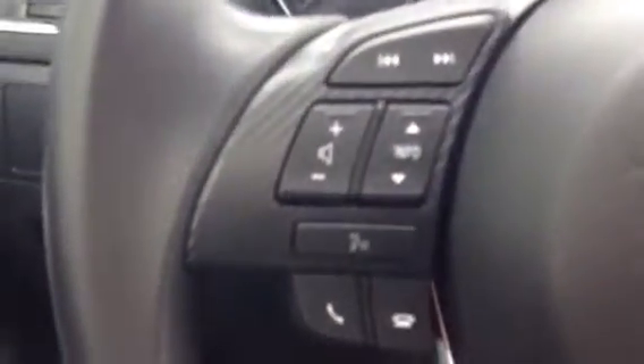On the steering wheel, got your volume controls, Bluetooth settings, as well as the cruise control. Might want to set that if you have a heavy foot to avoid some speeding tickets.